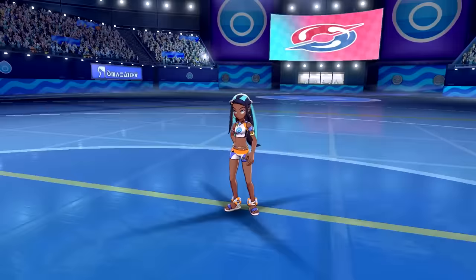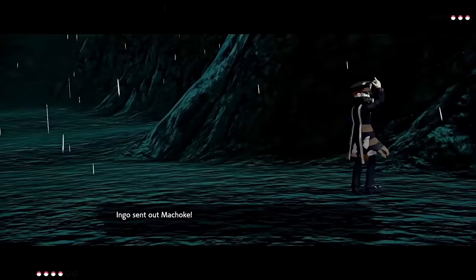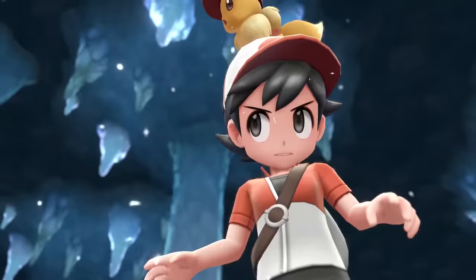Hey guys, Ron here, and over the last few generations I've developed a huge appreciation for Pokémon characters, and specifically their designs. Sure Pokémon are the reason I love this franchise, but the human characters have become more and more artistic to the point where I think about them every day. In this video, I'll go through each generation and region and count down my favorite character designs.